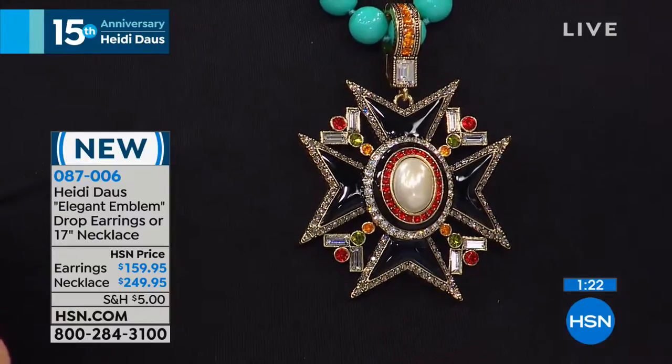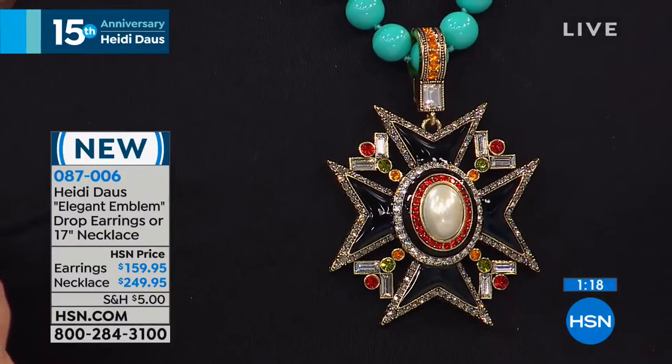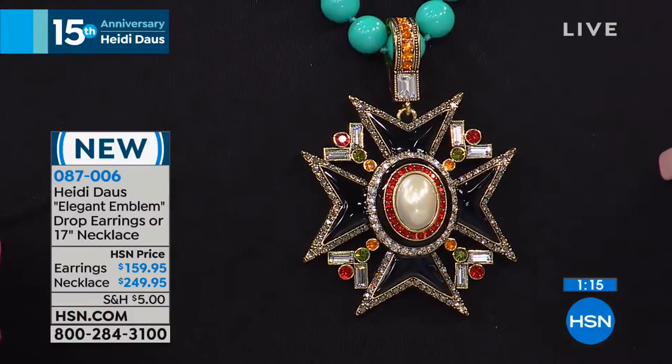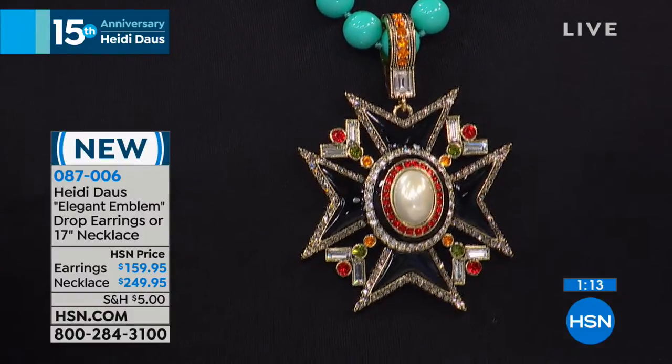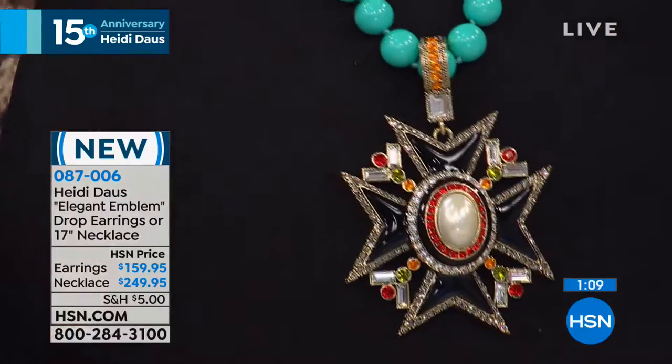You have it surrounded by crystals and topazes and light Siam. That wonderful black enamel, which is absolutely extraordinary. And then what sets it off are these huge, beautiful turquoise — they are big, 12 millimeter — looks like the most expensive sleeping blue turquoise in the whole wide world.